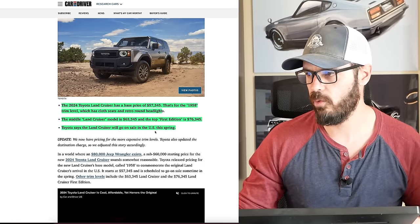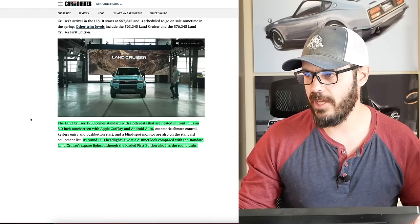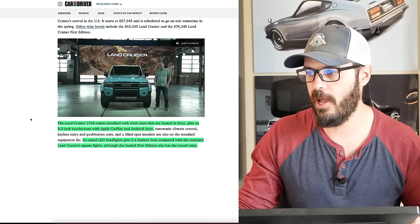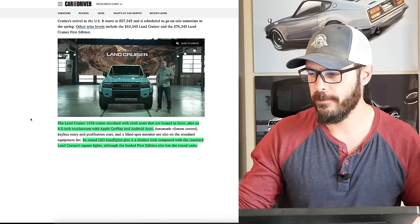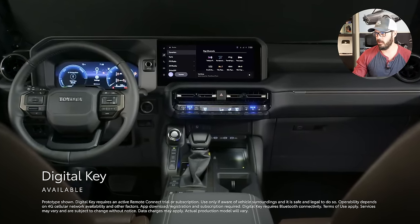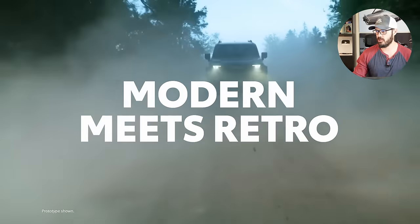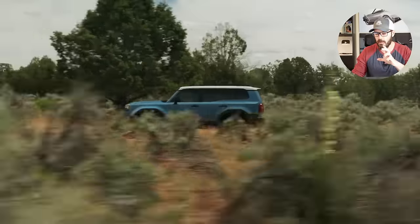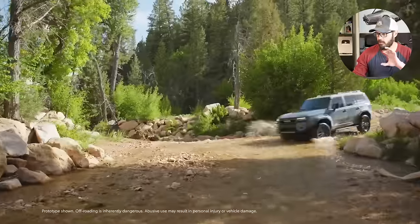Toyota says the Land Cruiser will go on sale in the U.S. this spring — so pretty much right now. The 1958 trim comes standard with cloth seats that are heated in front, plus an 8-inch touchscreen with Apple CarPlay and Android Auto. The more I read about the base 1958 version, the more I'm leaning towards it. I'm fine with an 8-inch touchscreen and I still get Apple CarPlay and the retro headlights.